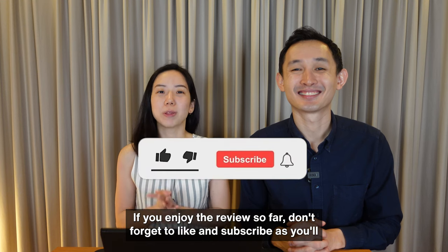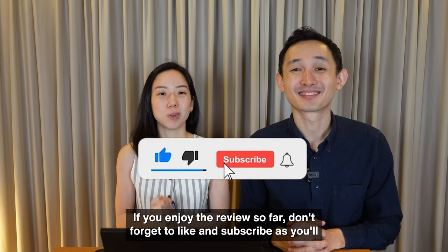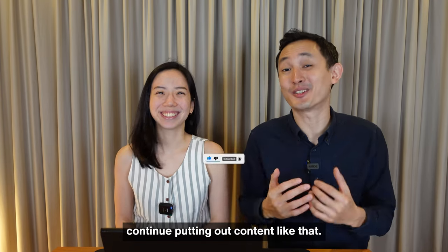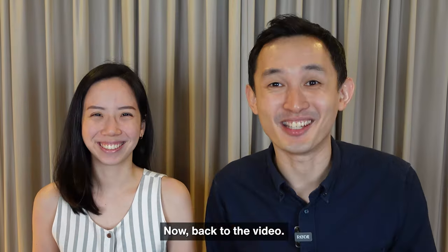If you're enjoying the review so far, don't forget to like and subscribe — it helps the channel a ton and gives us motivation to continue putting out content like this. Now back to the video.